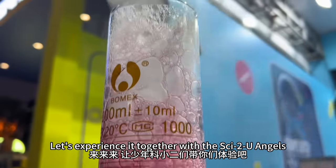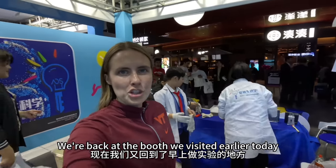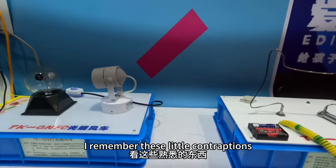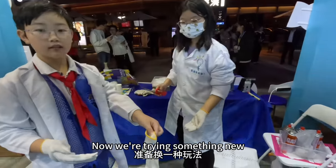Let's have the 少年科学二们 experience them. We're going to the morning to do some research, we're going to see these things, and we're going to do something a little more fun.